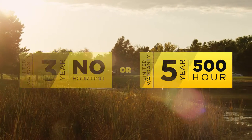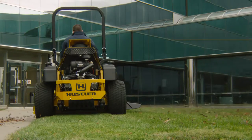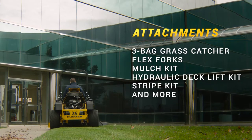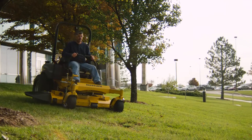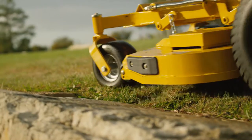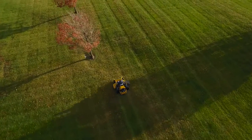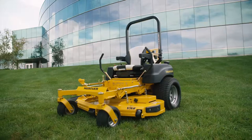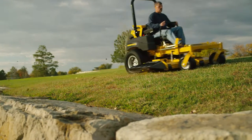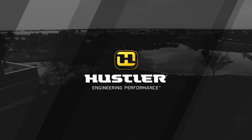This mower includes a five-year, 3,000-hour warranty on the Hyperdrive system, plus choose either three years with no hour limit or a five-year, 500-hour limited warranty, and a limited lifetime warranty on the frame and leading edge of the deck. Add versatility with a three-bag grass catcher, flex forks, mulch kit, hydraulic deck lift kit, stripe kit, and more. With the strongest engine, toughest build, unmatched deck technology, exclusive Hyperdrive system, and the fastest speed on the market, the Super Z Hyperdrive is the only choice. Hustler — engineering performance.